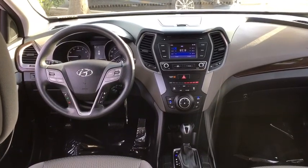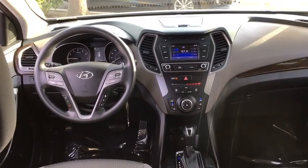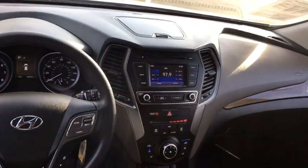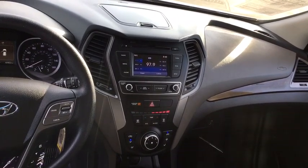MP3 playback stereo, CD player, remote keyless entry, daytime running lights. Drive away with a great deal on this vehicle. Call or stop in today.